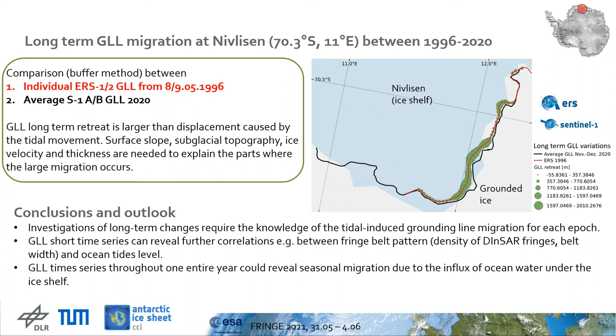At the end of this presentation, along with the conclusions, you can see other perspectives for grounding line related research, opened by the unique dataset which represents the six-day repeated Sentinel-1AB acquisitions along the Antarctic margins. Thank you for your attention.